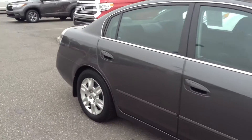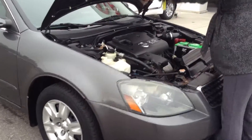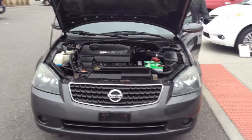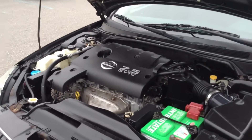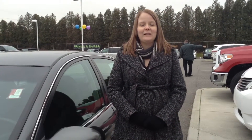I'll go ahead and pop open the hood and get it started for you. My name is Crystal, you can reach me at 219-924-8100. Deals like this is what makes us number 1 on 41.